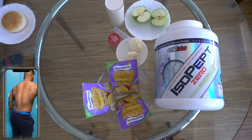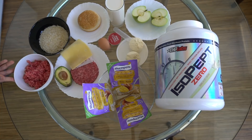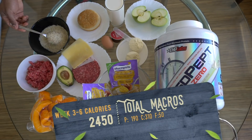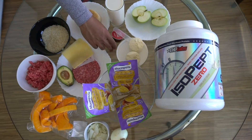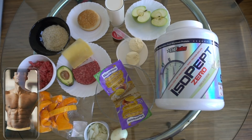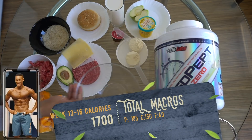Taking metabolic adaptation into account, I slowly decreased my calories over the 16 weeks, mainly pulling from carbohydrates and fats. This was crucial as I could maximize my fat loss, maintain my muscle tissue, and save the hunger and suffering for the final weeks of competition prep. A common mistake is dropping calories too quickly.